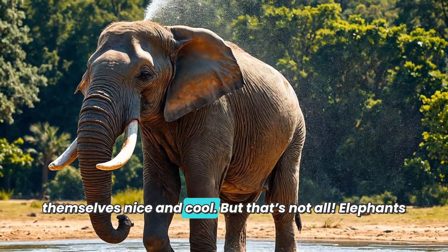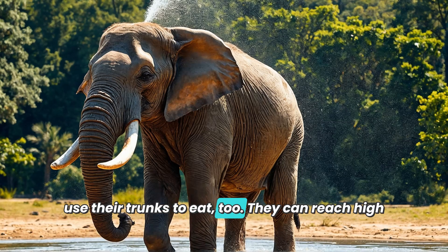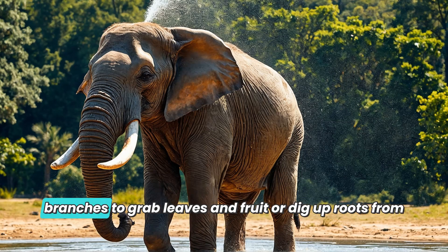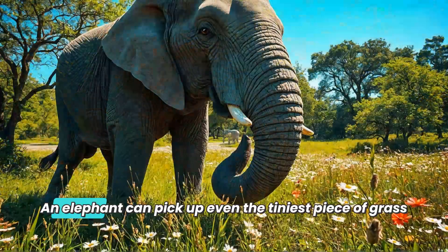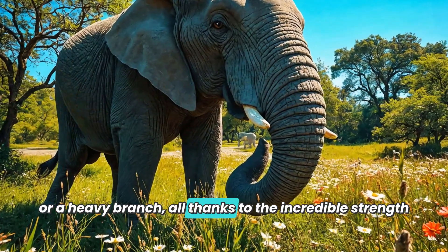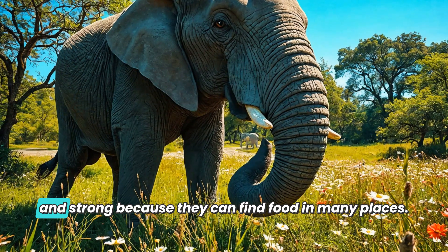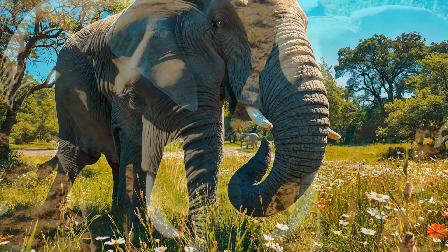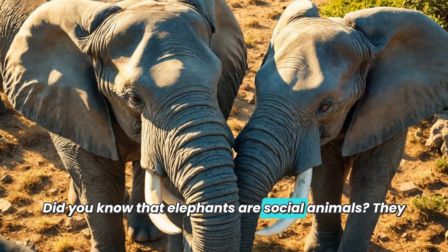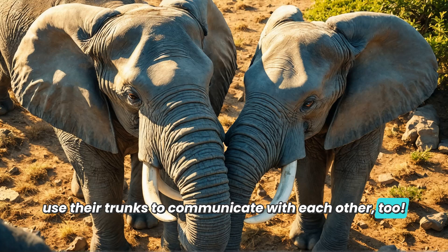Elephants also use their trunks to eat. They can reach high branches to grab leaves and fruit, or dig up roots from the ground. An elephant can pick up even the tiniest piece of grass or a heavy branch, all thanks to the incredible strength and dexterity of its trunk. This helps them stay healthy and strong because they can find food in many places.